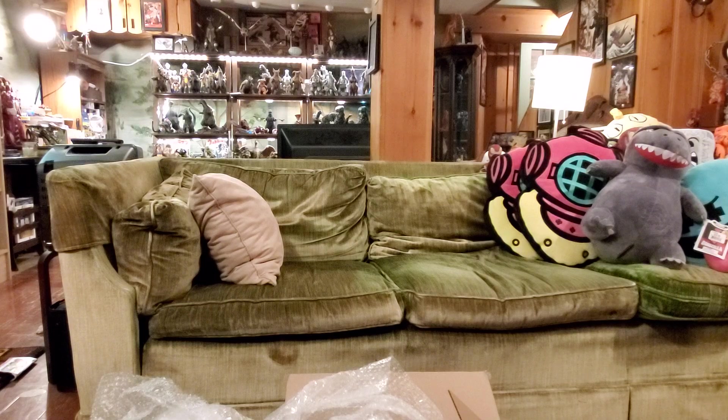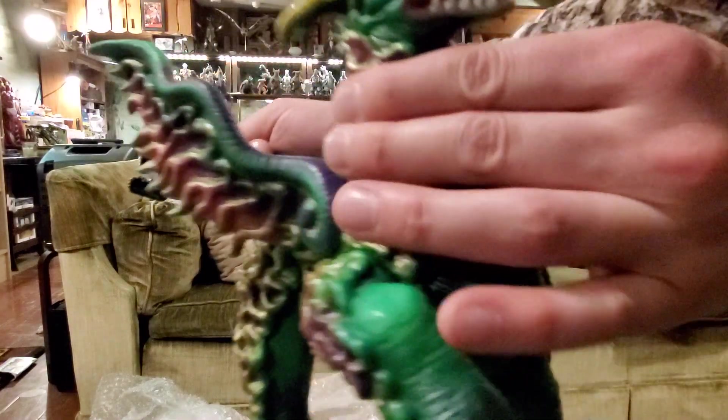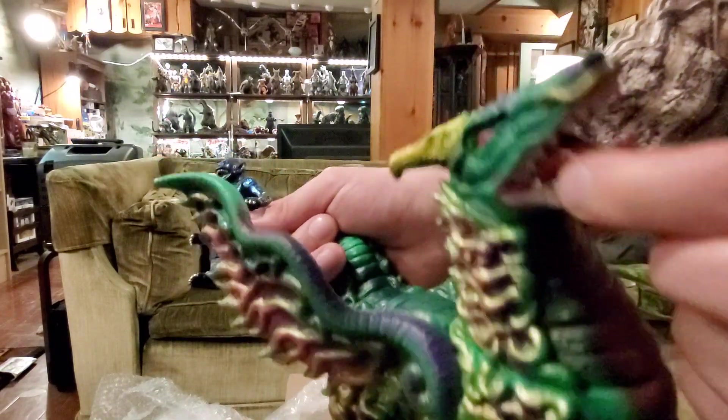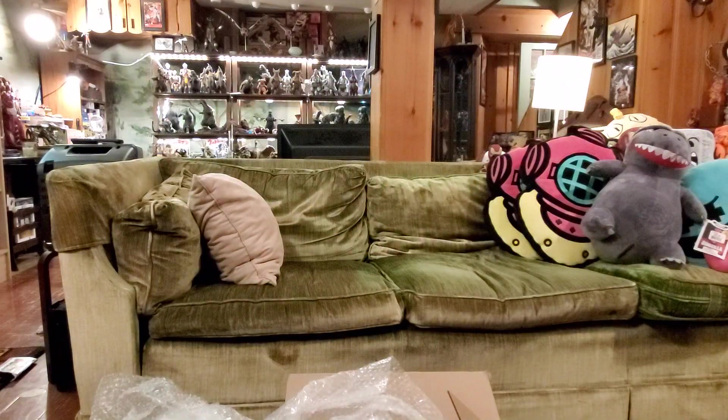Those are my first Future Art Storm figures. They're hefty — real hefty vinyl, real heavy. Lots of articulation. His head moves at the neck joint right there, and then at the shoulder joints too. Pretty unique.